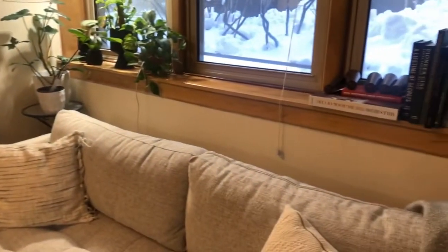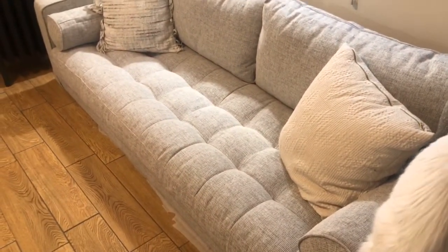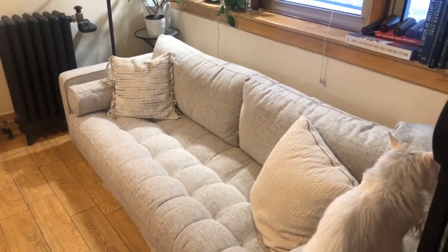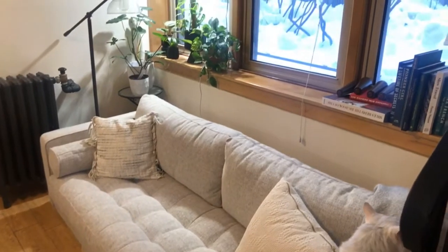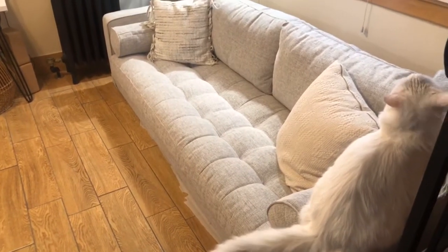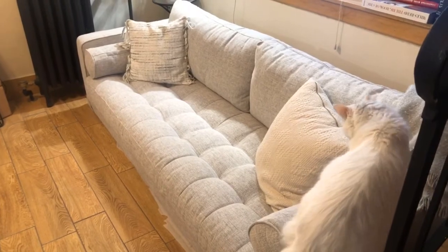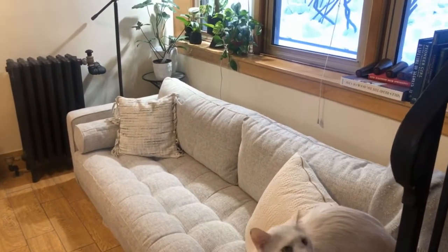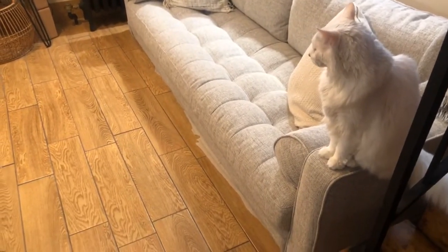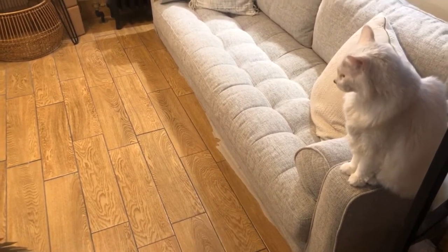This sofa I actually just received about a week ago, and it's from Article — it's the Sven sofa. I don't have the legs put on yet; as you can see, they're sitting right there on my windowsill. I live alone, so it's a pretty big sofa, pretty heavy, and I was not able to put those legs on by myself, so I'm just waiting for a friend to come over and help me. Hi, Gizmo — that's one of my cats, he just wants to say hi. I still have some of the packing material underneath the sofa, so that's what that stuff is right there.